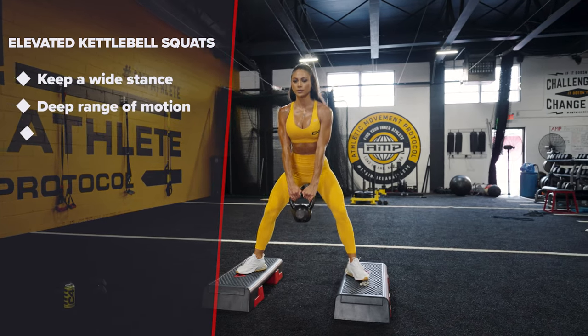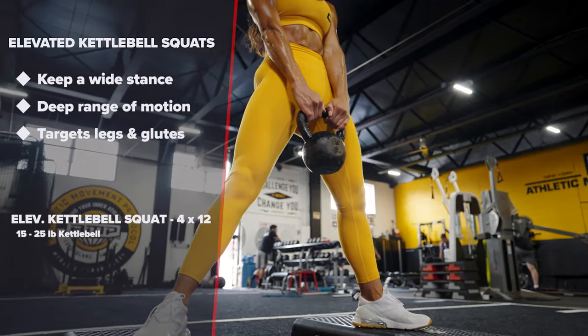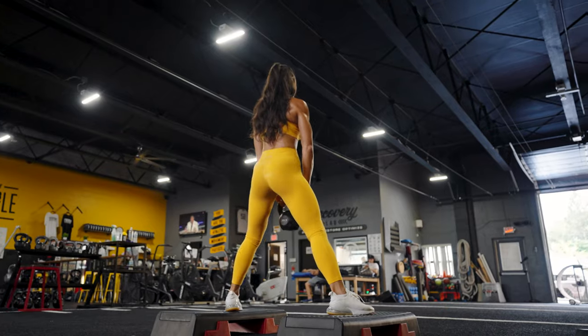Elevated kettlebell squats. Make sure to keep a wide stance on this movement. Elevation will help to give you a deeper range of motion to target the legs and glutes.